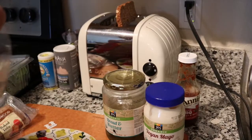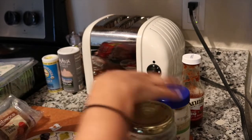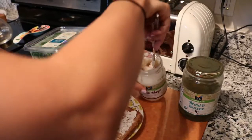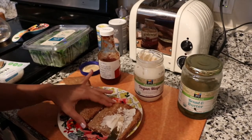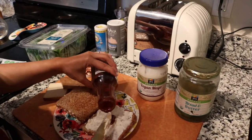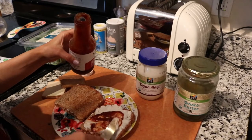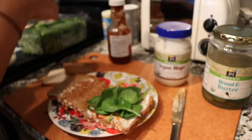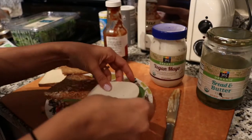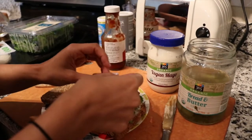For lunch I decided to make myself a rather extravagant sandwich. I'm using the same bread I used earlier, and putting some 365 Whole Foods store brand vegan mayo on it — absolutely love vegan mayo. And then some Annie's sweet and spicy barbecue sauce; it's not spicy at all but it's really good. And then just putting some spinach on there.